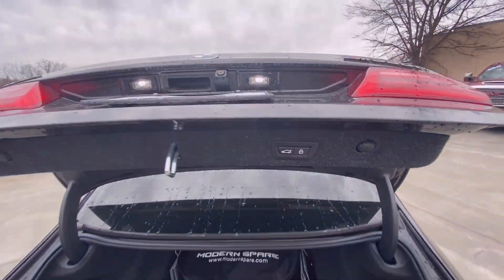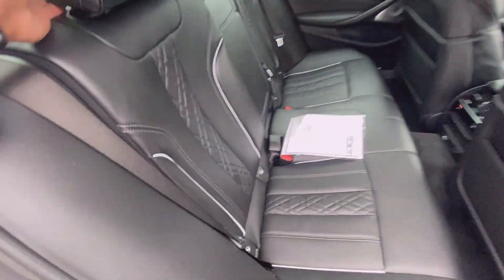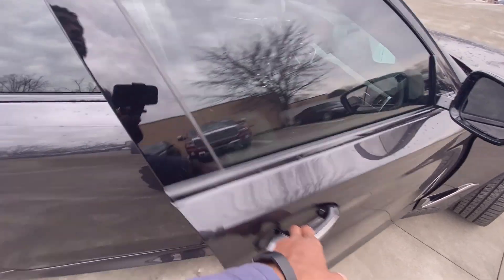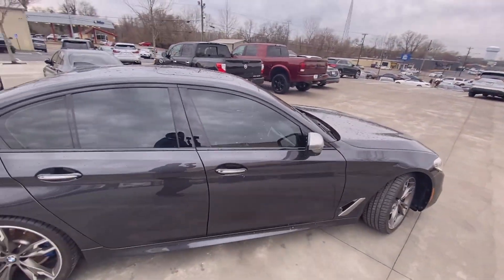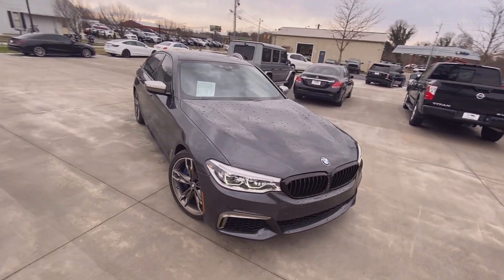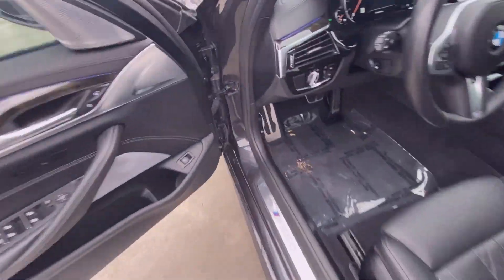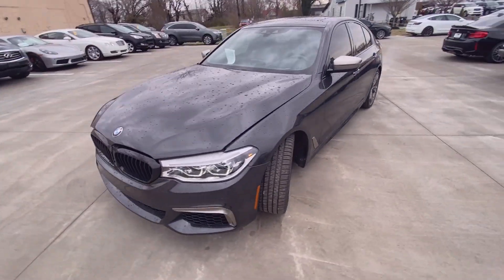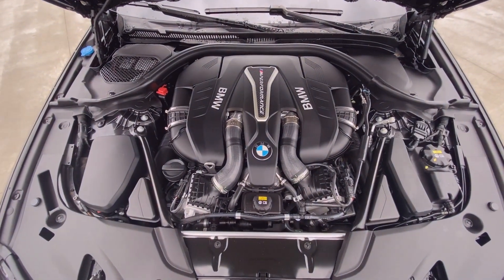Then you can close the trunk. Like I said, you can fold the seats flat and then just lock it back into place. There's your power passenger seat, and there's that 4.4 liter twin turbo V8.